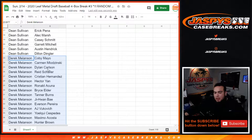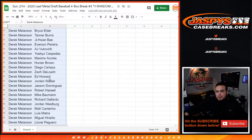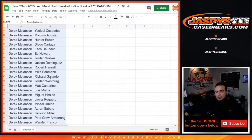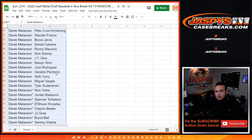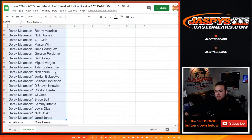Derek, you have from Kobe Male down to Hunter Brown, and then from Hunter Brown you have Diego down to Dylan Cabrera, including Jason Dominguez in there as well. And then Ronnie Mauricio down to Jared Jones, and in there you also have JJ Goss, Spencer Torkelson, Nick York, and Julio Rodriguez - pretty strong names there.